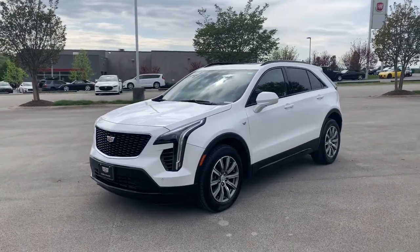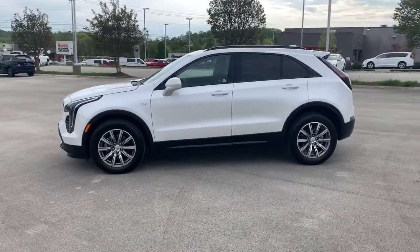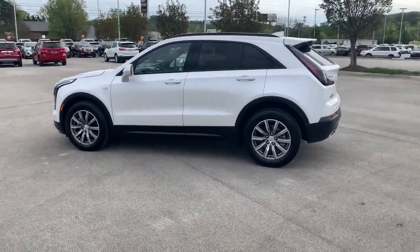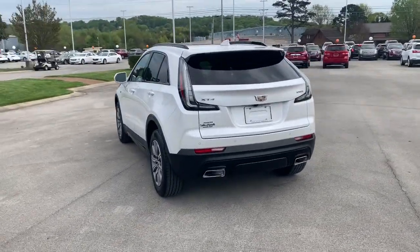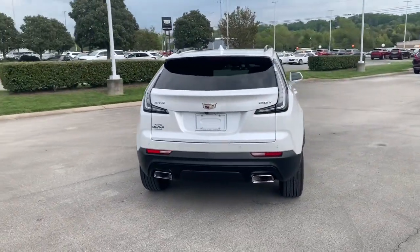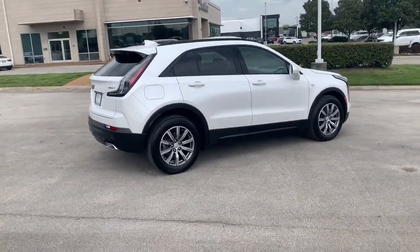Get a feel for the 2019 Cadillac XT4. With less than 15,000 miles on the odometer, this vehicle stands out from the rest. The Cadillac XT4 — the luxury, technology-rich crossover designed to meet your individual driving needs in agile style.